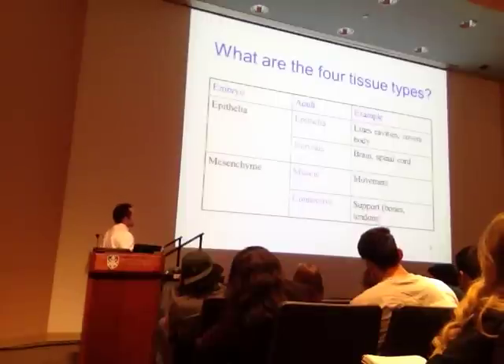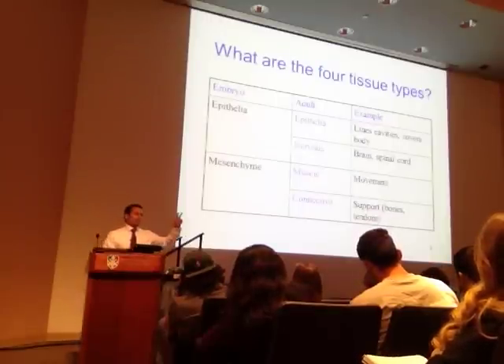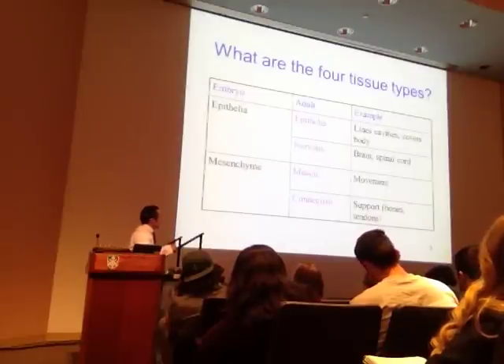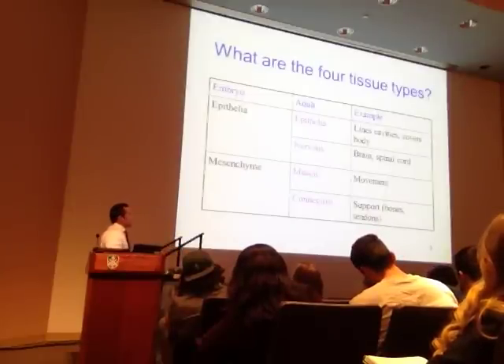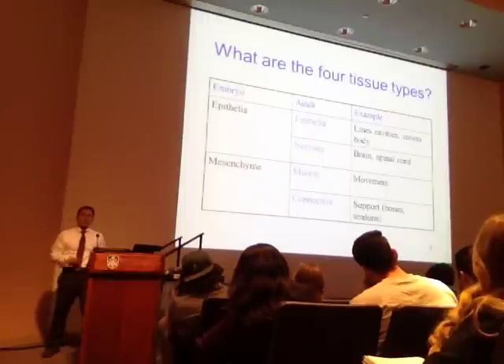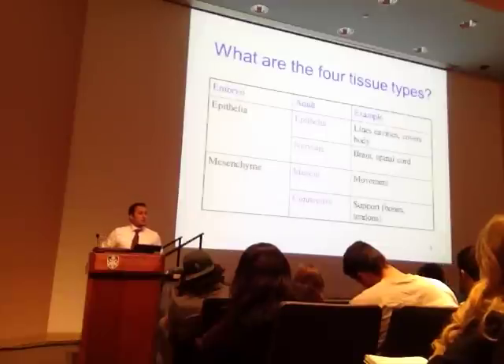Nervous tissue you'll find in brain and spinal tissue, and in the peripheral nervous system—the PNS. Muscle gives rise to movement; we'll look at three main types: smooth, skeletal, and cardiac. Then connective tissue—bones, tendons, and ligaments—things that provide a support-like architecture. That's where we're headed.